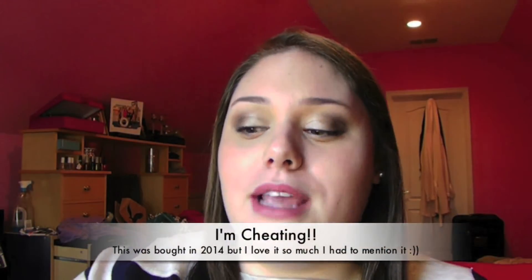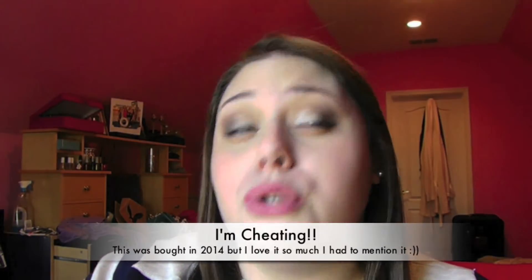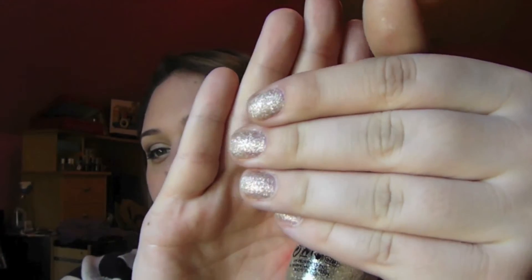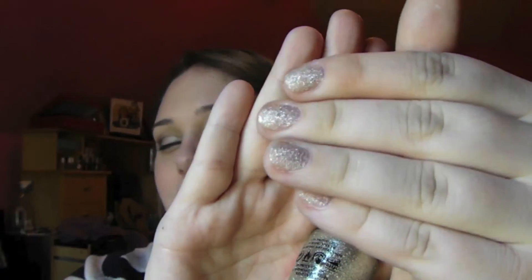A more recent favorite — and I mean literally two days recent — would be the OPI Nail Polish in My Favorite Ornament. It is just this really, really pretty silvery gold glitter color, and I'm actually wearing it on my nails right now. It is just amazing.